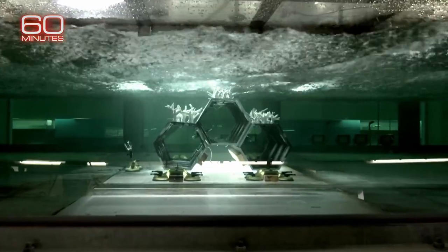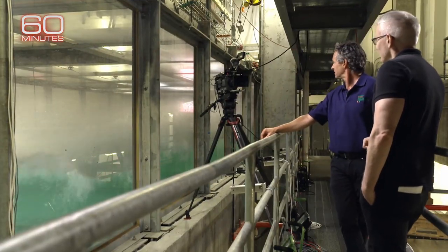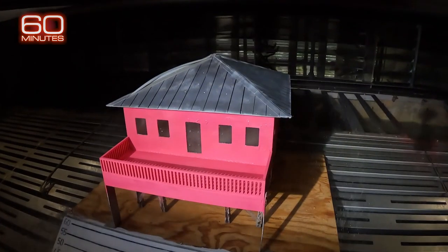Inside this simulator at the University of Miami's Rosensteil School of Marine, Atmospheric and Earth Science, Professor Brian House and his team can create the equivalent of a Category 5 hurricane with winds up to 155 miles per hour.